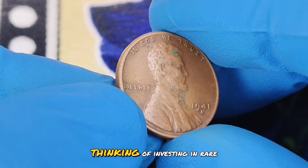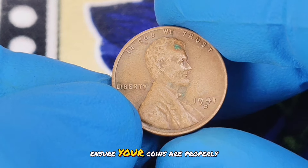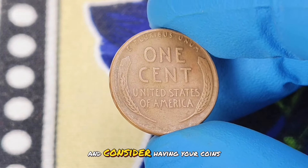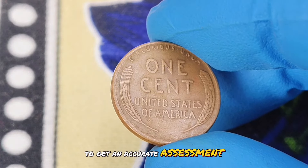If you're a collector or thinking of investing in rare coins, remember that condition is key. Ensure your coins are properly stored and handled to maintain their value. Always buy from reputable dealers and consider having your coins graded by a professional service to get an accurate assessment of their condition.